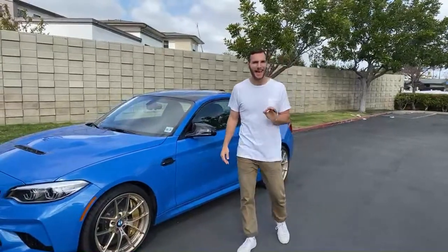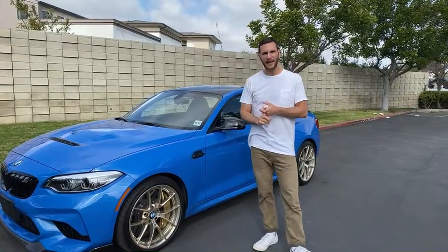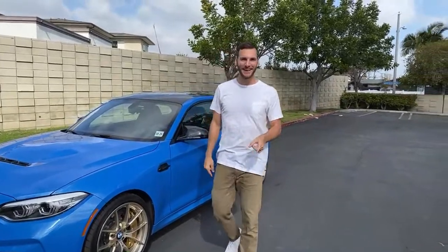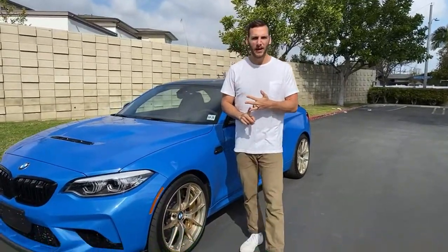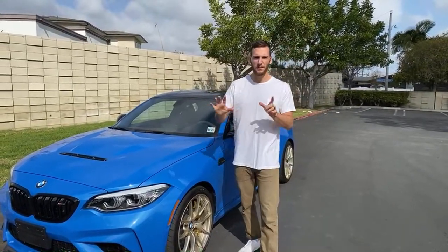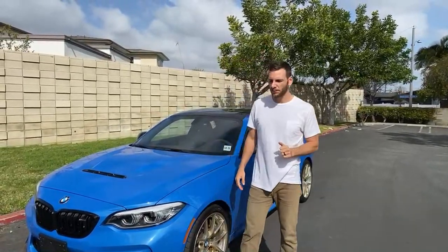We're looking at the BMW M2 CS — they're only making 2,200 of these cars, and it's now the halo M2 Series model. We're going to answer questions from Instagram, where I post questions a day ahead of time. You can also follow me on TikTok and YouTube community page at Miles Per Hour. Anyone tuning in live on YouTube, be patient — I will get to your questions.